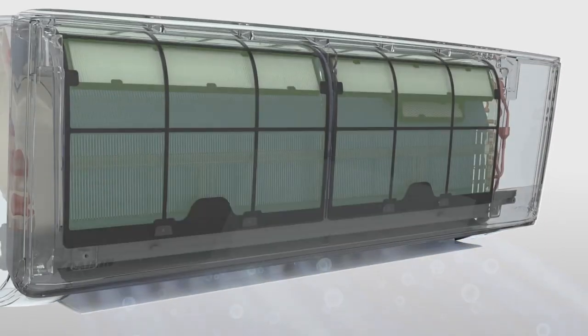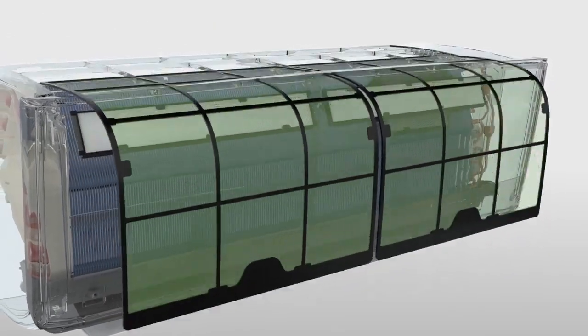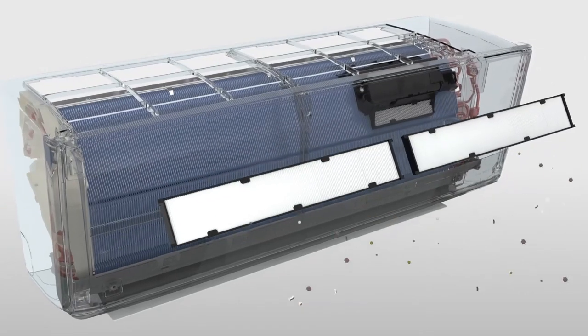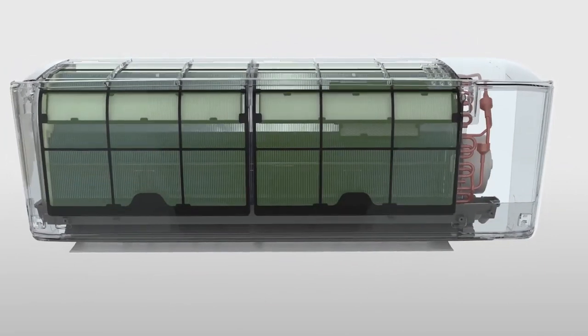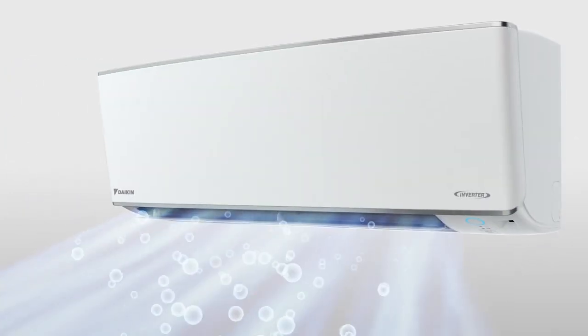In addition to streamer technology, a shield forged by the reliable PM2.5 filter is commissioned to capture respiratory-threatening fine particles, leaving only clean and healthy air to breathe in.